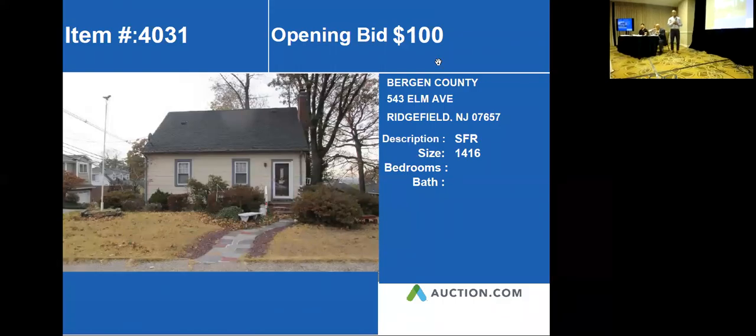Our next property is 543 Elman Avenue, Ridgefield, New Jersey. This is another Cape Cod style home, and it appears to be a single family with 1,416 square feet.